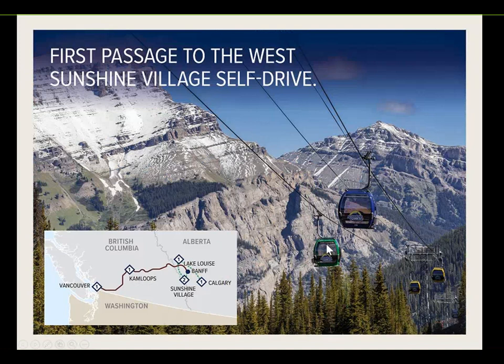The second new itinerary is 'First Passage to the West Sunshine Village Self-Drive.' For those who have been to Banff, you might have taken the gondola up to Sunshine Village — it's fantastic for skiing in winter and amazing for hiking in summer. Guests take the First Passage to the West train through to Banff, pick up a hire car, head to Sunshine Village for two nights, then up to Lake Louise for a night, and on to Calgary. They stay at the Sunshine Mountain Lodge, located up a gondola ride from Banff.